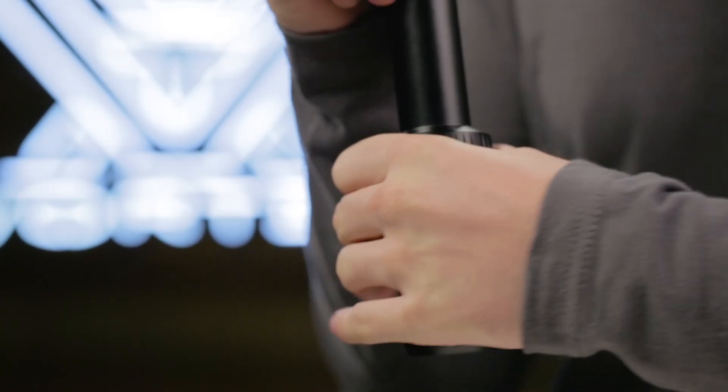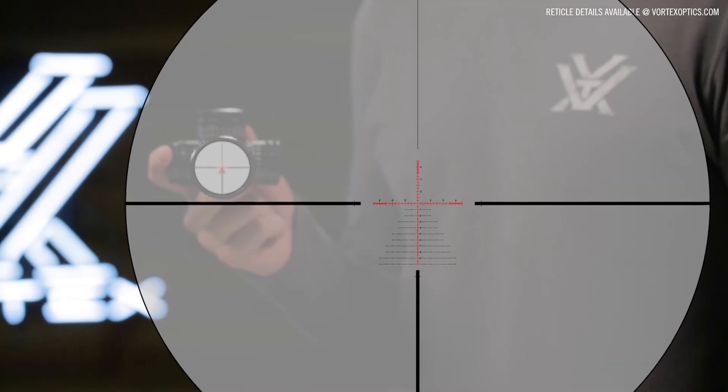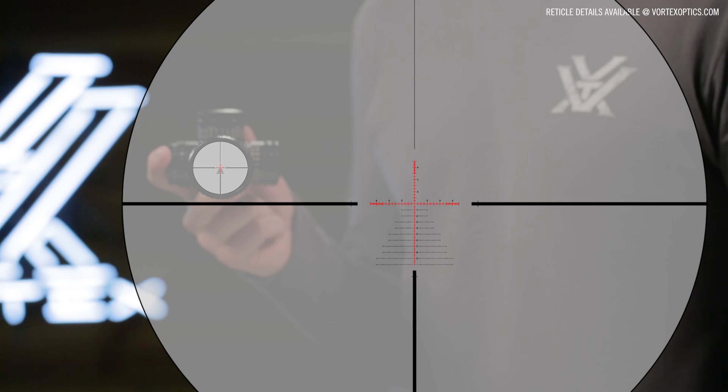The 5X zoom range provides a wide variety of magnification options for either short or long range scenarios. Select models are available with first or second focal plane reticles, depending on the model.